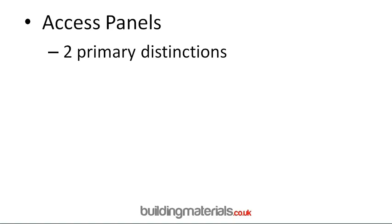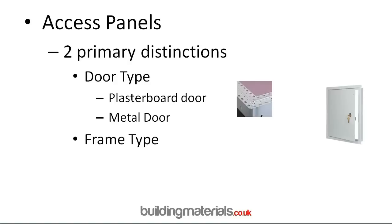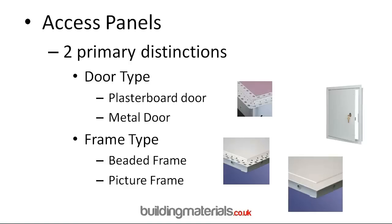There are two primary distinctions to think about with your access panels. One is the door type: a plasterboard door has a sheet of plasterboard on the front which can be plastered over, or a metal door which is a pre-finished door requiring nothing further. Next, think about the frame type: a beaded frame where you plaster up to it, or a picture frame which is fully finished. The most popular combinations are a plasterboard door with a beaded frame, or a metal door with a picture frame — one you fully plaster, one is finished.